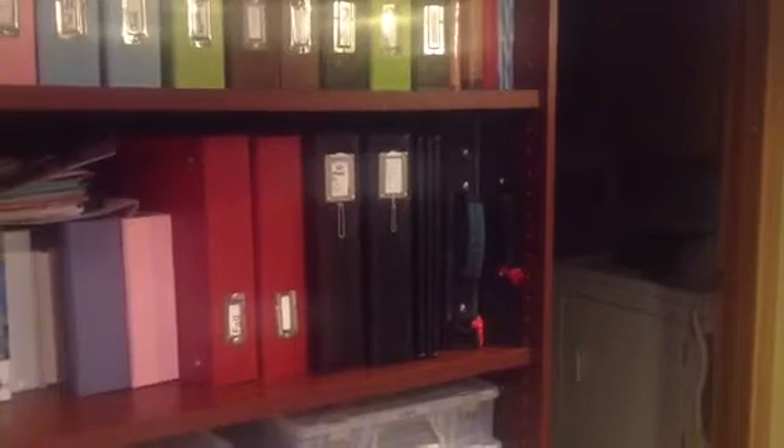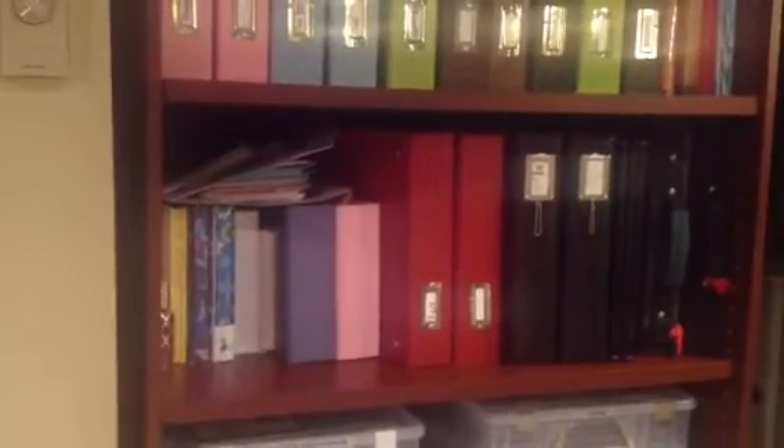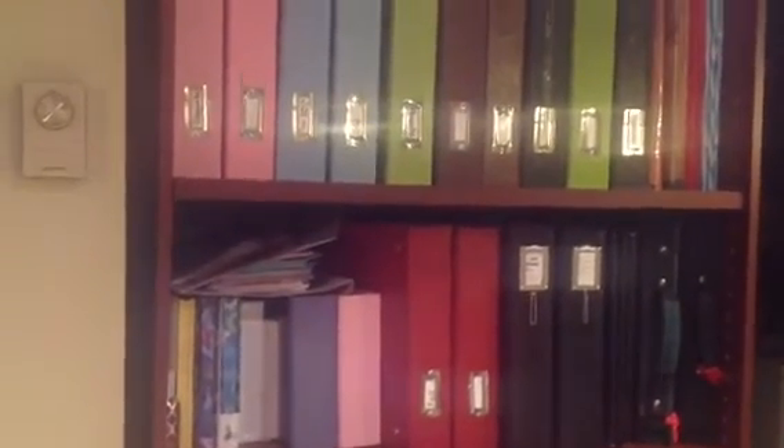And those are my albums. In one of those sticker binders, one's empty and the other one is rub-ons. And then there's all my albums and then photos. When I was organizing, I just stuck them there and all my albums.